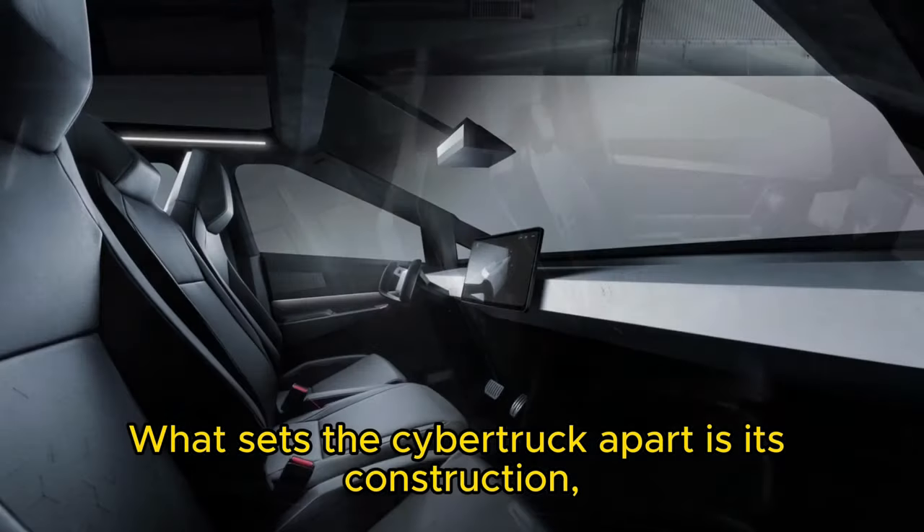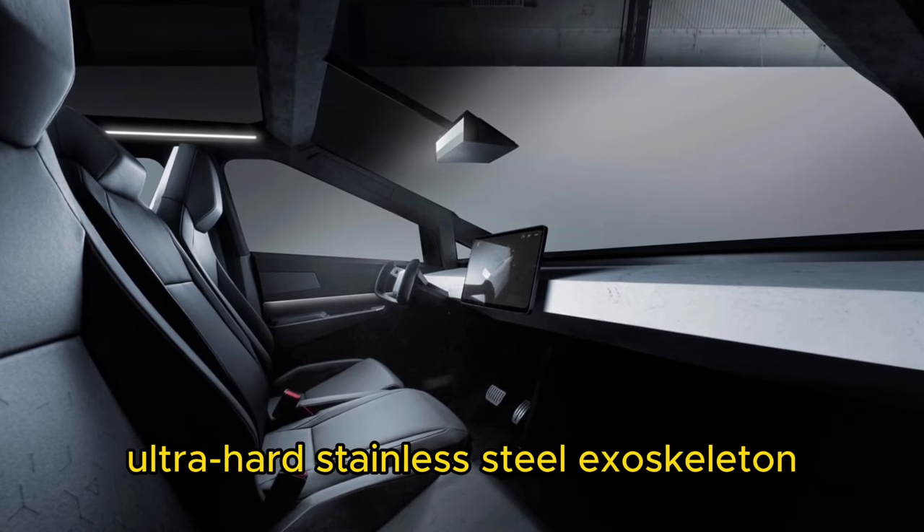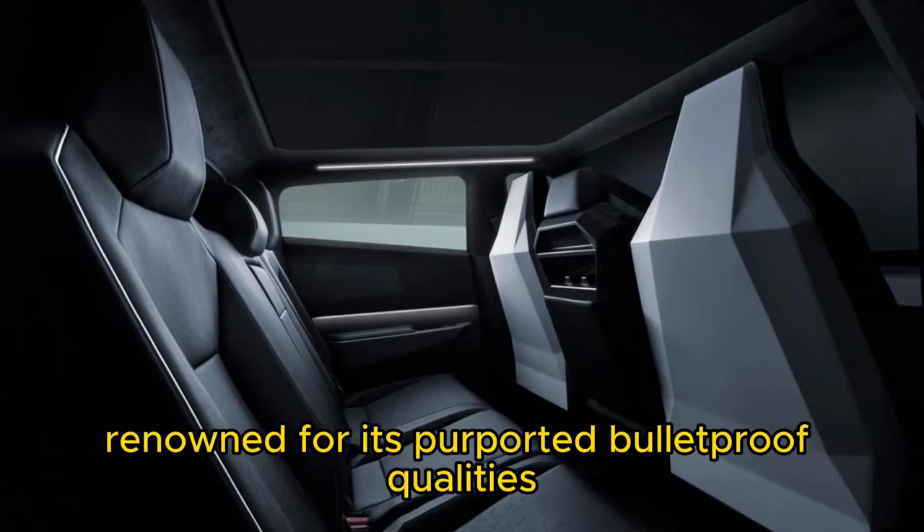What sets the Cybertruck apart is its construction, featuring a unique ultra-hard stainless steel exoskeleton, renowned for its purported bulletproof qualities.